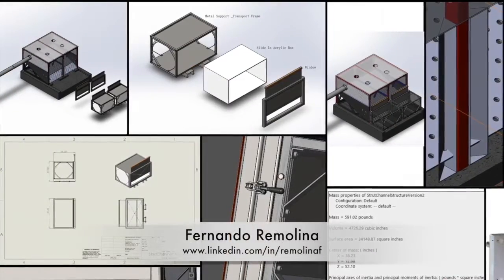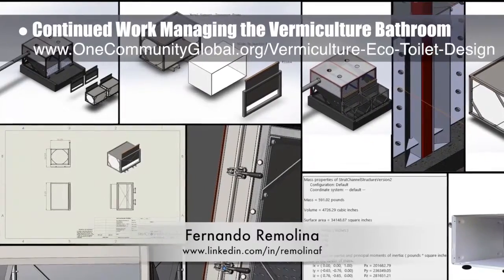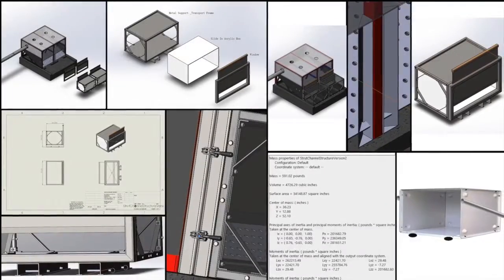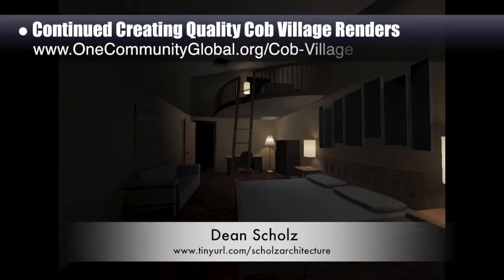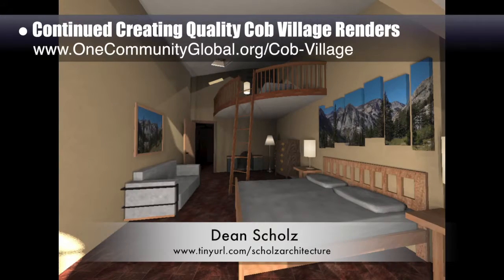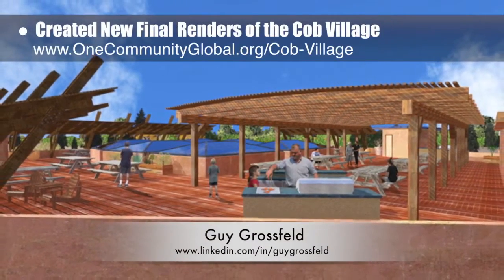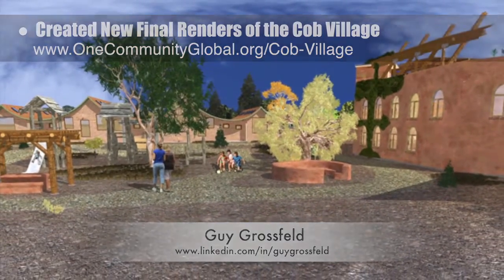Fernando Rimolina, industrial engineer specializing in project management, continued with his thirteenth week managing the vermiculture bathroom development, with his ninth week of help from Lin Zhu, mechanical engineering student. This week's focus was more updates and design explorations for the removable compost receptacle attachments. Dean Schultz, architectural designer, continued helping create quality Cobb Village Pod 3 renders — here is update 57 of Dean's work, developing a progression of 30 images for room lighting for the east side living spaces. Guy Grossfeld, graphic designer, added people and nature elements to create two new final views: the Cobb Village roof view looking southwest and the Cobb Village inside south wing looking north.